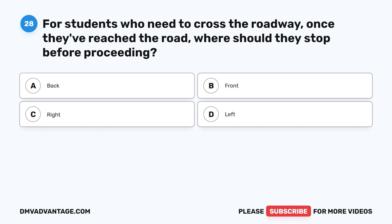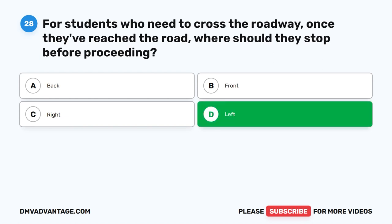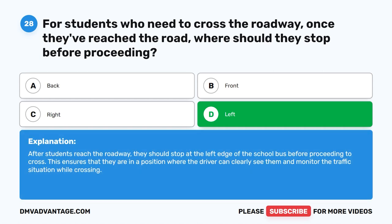Question twenty-eight. For students who need to cross the roadway, once they've reached the road, where should they stop before proceeding? The correct answer is D: Left. After students reach the roadway, they should stop at the left edge of the school bus before proceeding to cross. This ensures that they are in a position where the driver can clearly see them and monitor the traffic situation while crossing.